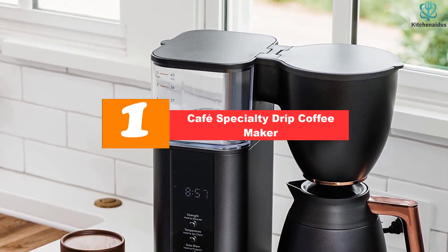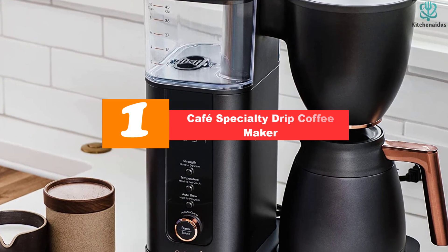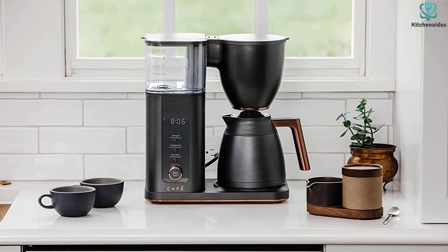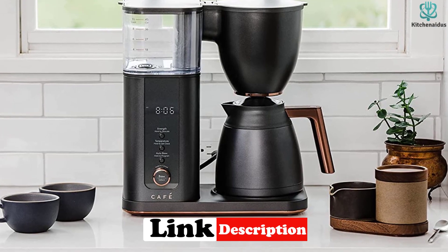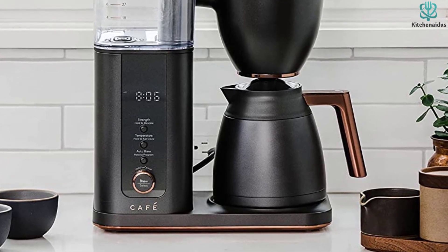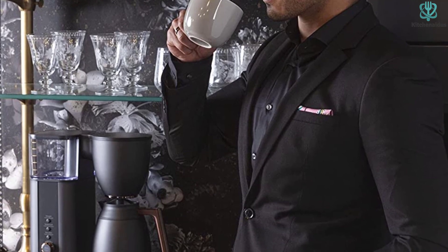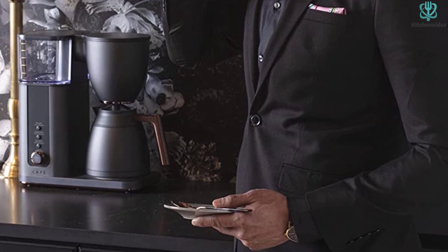And finally at number 1, we have the Cafe Specialty Drip Coffee Maker. While it doesn't come cheap, it does offer a lot for the money. If you are a coffee drinker who likes a smart coffee maker, you can schedule a delicious cup in advance with its auto-brew feature. It's an excellent brewer that brews fast and with exceptional water temperature control. The Cafe model also offers a quality thermal carafe, makes 10-cup batches, and links to Wi-Fi to provide smart app control. This allows you to control the strength, size, and temperature of your brew from anywhere, and to schedule up to 10 cups of brew in advance.